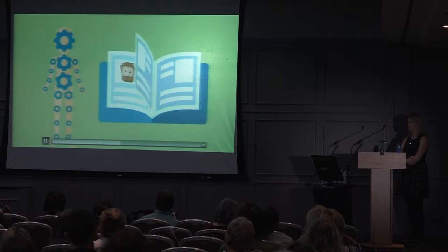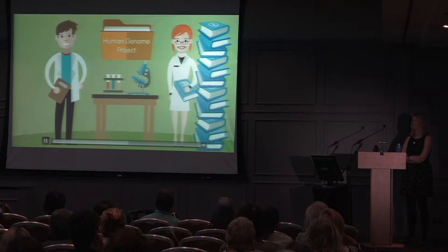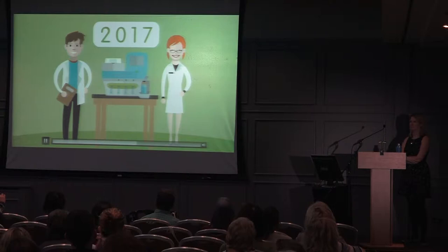Scientists embarked on the first full reading of this instruction manual in 1990 with the Human Genome Project, which took 13 years and cost 2.7 billion dollars. Since then, we've had huge leaps in technology which now make these readings much faster and less costly.